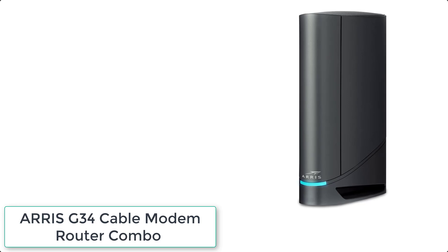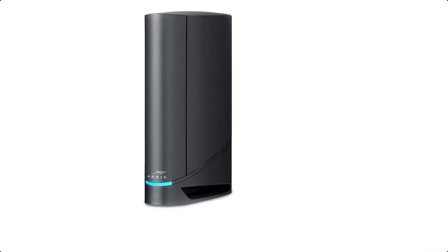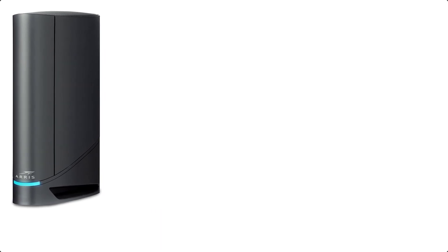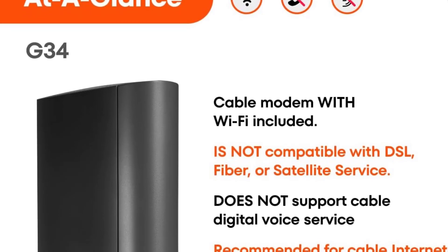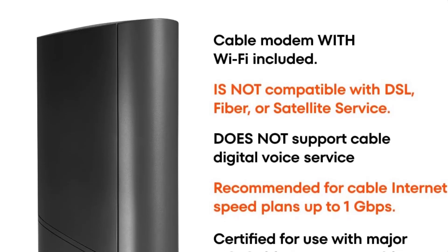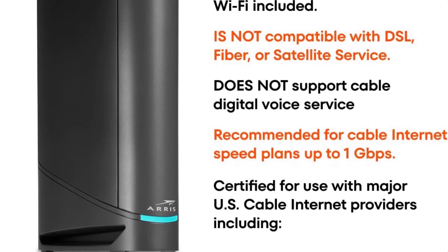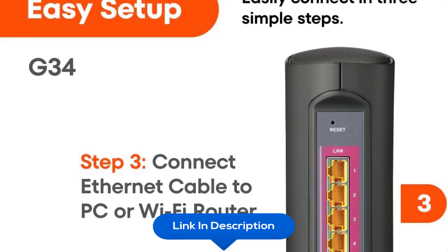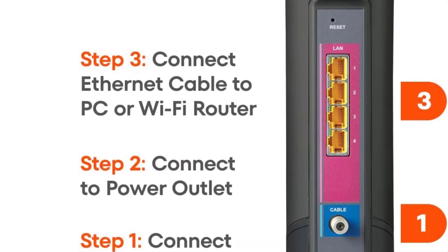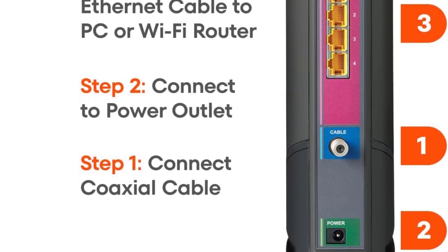At number 3 we have the ARRIS SURFboard G34 Cable Modem Router Combo. Get high speeds, low latency, and a 2-in-1 product. With the ARRIS SURFboard G34 Wi-Fi Cable Modem, you will increase your network capability and get ultra-fast streaming and downloading throughout your home. Reduce your cable bill up to $168 per year in cable modem rental fees. DOCSIS 3.1 is 10x faster than DOCSIS 3.0, provides better security, reduces lag while gaming, and enables multi-gig networking with the ability to run fast speeds on your copper cable.